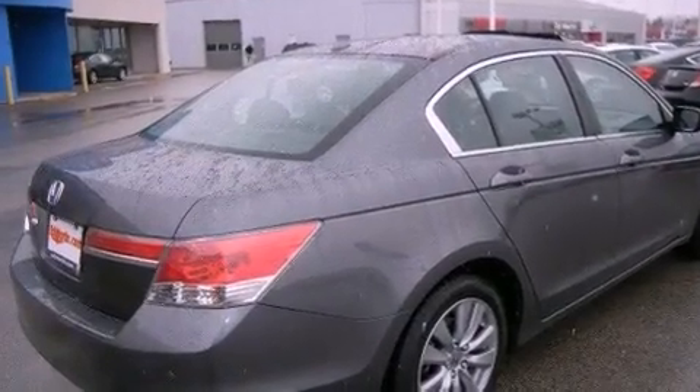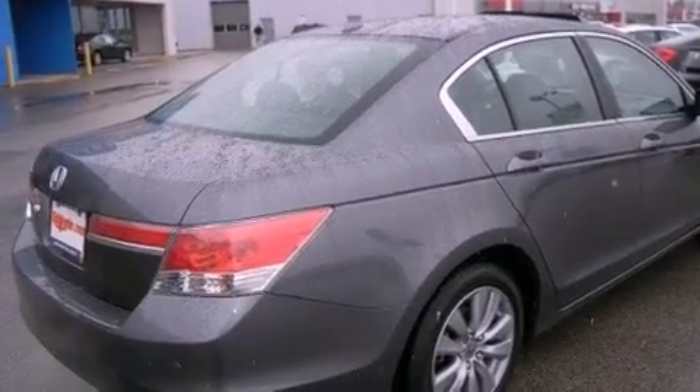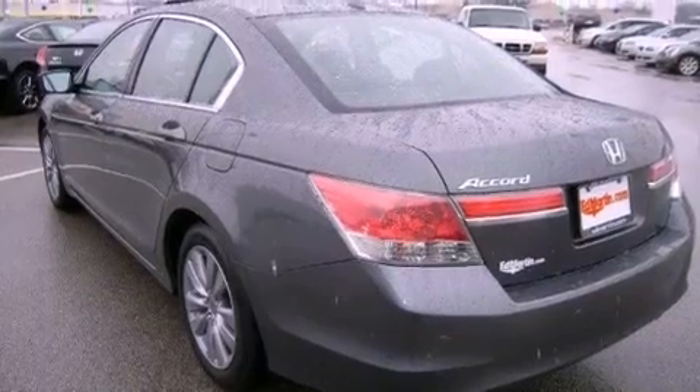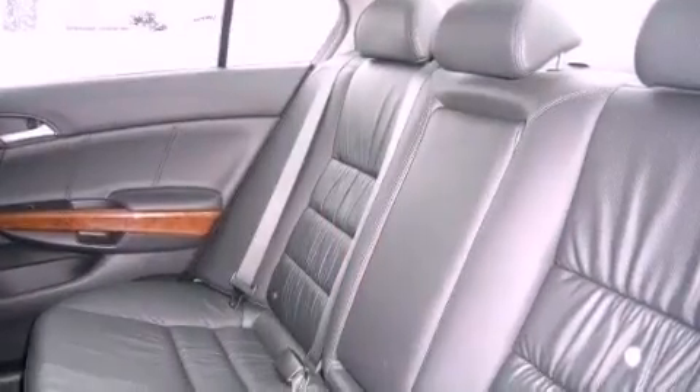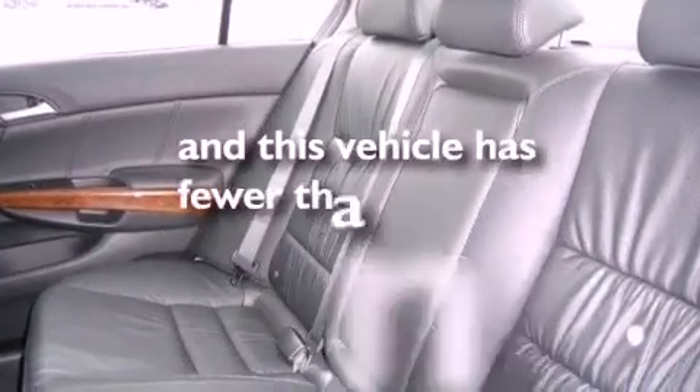The following features are included: dual power seats, a premium sound system, an electronic throttle, an illuminated passenger side vanity mirror, brake assistance technology, external temperature display, and this vehicle has less than 24,000 miles.